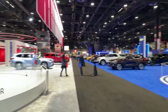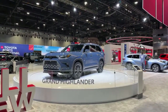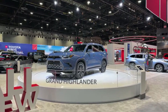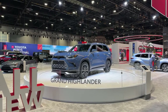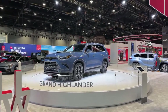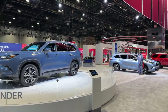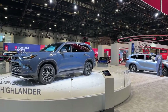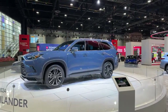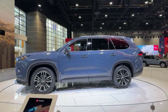First of all, we have the beautiful Toyota Grand Highlander. This was the worldwide debut of the 2024 Toyota Grand Highlander. It's an extended wheelbase from the regular Toyota Highlander, which you can see on the right side. Really, really nice styling on that Grand Highlander. There are three different engine options: a gas model, a hybrid, and a really powerful hybrid Max.